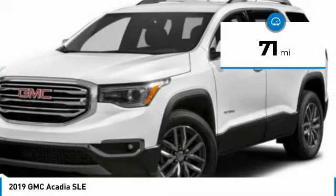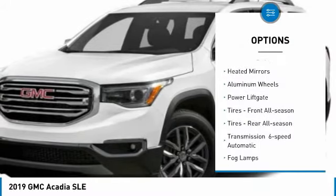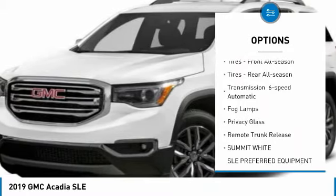This vehicle has less than 100 miles. Here are some of this vehicle's great options: all-wheel drive, heated mirrors, aluminum wheels, power lift gate.